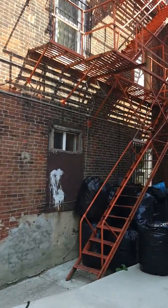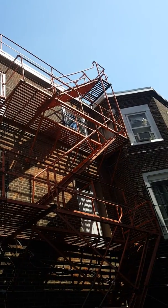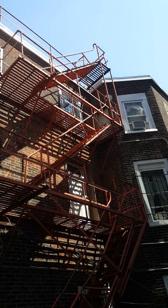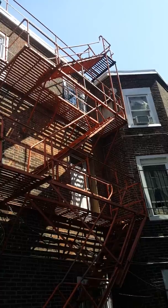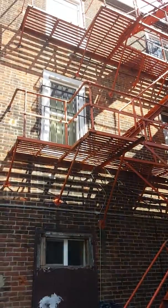I'm Kayla with Maximum Fire Escape. For more information on fire escape inspection or certification, you can reach us at MaximumFireEscapes@gmail.com or call us at 908-248-1921. Today I'm doing an inspection at 1421 Poplar Street in Philadelphia.